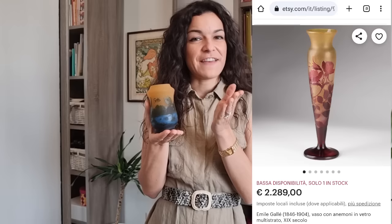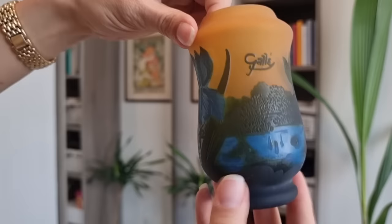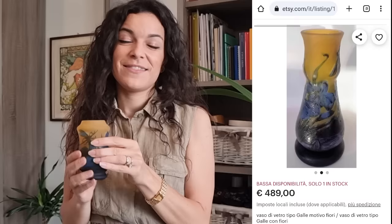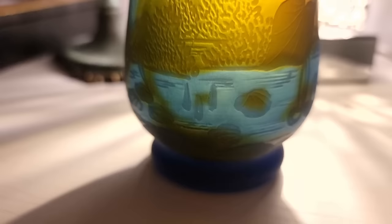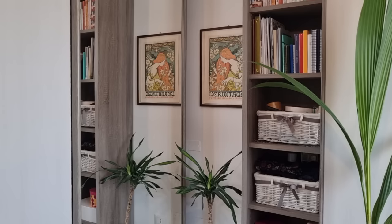I found something I've always been looking for — a glass vase in the style of Gallé, so beautiful. Original vases by Gallé are very, very expensive. This one has a special mark that says 'tip', meaning it is in the style of Gallé. But nowadays these pieces are becoming expensive too, so I'm very happy. This kind of artwork is so gorgeous and I'm so glad I found it for only 15 euros — such a great bargain!